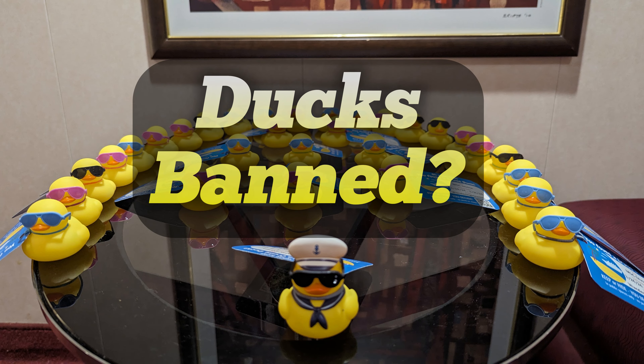Over the last few years, the cruising duck game has become a little bit controversial. A number of people have complained that some passengers have behaved inappropriately with ducks they found. For example, some ducks have been thrown overboard, found in the plumbing of the ship, and other things that just ruin the game for everyone. Some people were even hiding ducks in lamps, causing them to melt and cause a fire.